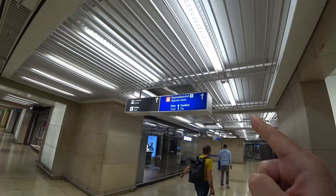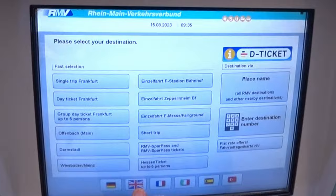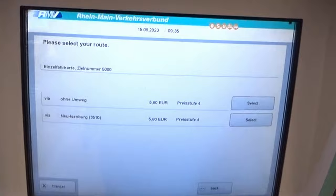You're going to go to Regional Trains, Track 1, Frankfurt City, and you can buy the tickets right here at the machine. You can pick English, single trip Frankfurt, adult — 5.80 euros.